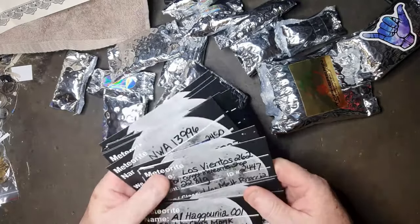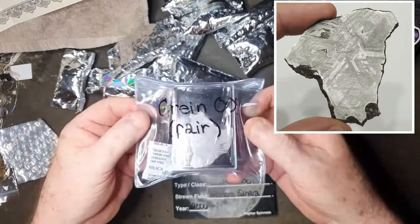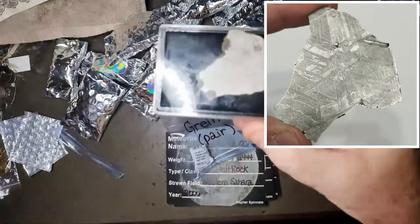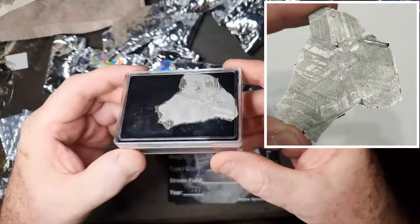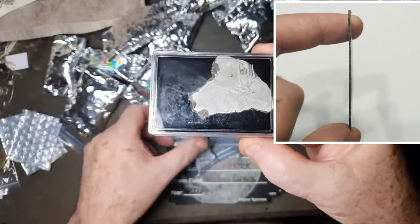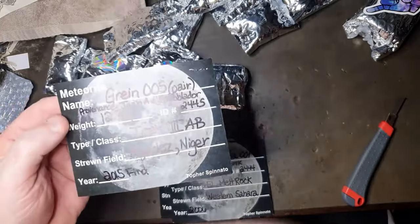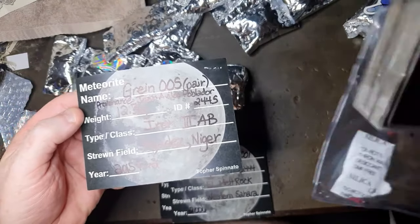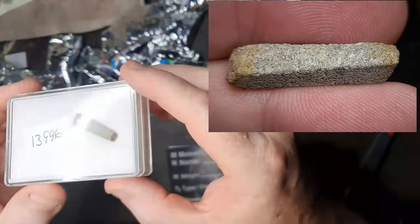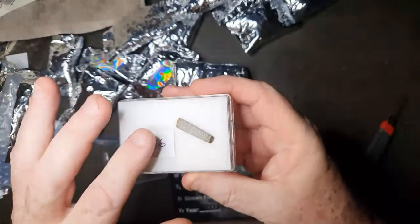Wow, that's one beautiful piece of iron meteorite — beautiful pattern on it, 12.3 grams. Very nice. Iron 3AB, that's from Niger — that'll be NWA 13996.